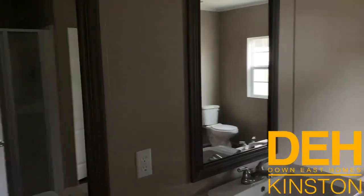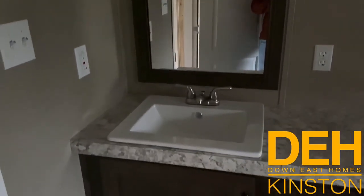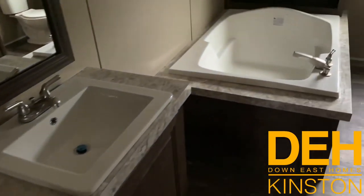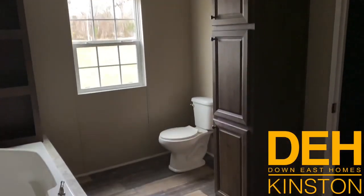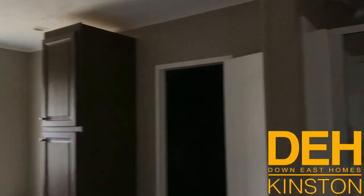Coming into the master bathroom — dual sinks in here, as well as a massive tub with a bookshelf over the tub. You have a commode and a little linen closet, which makes life a lot easier. We also have a really nice shower in here.